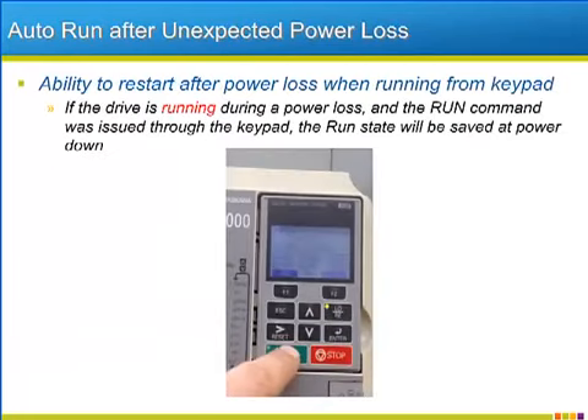Some remote applications that receive their start and stop sequencing from the keypad often run into problems when trying to restart after power losses. Since the run input was a momentary input latched by the drive itself, the run is lost when the drive loses power. The P1000 can be programmed to store the current run state during any power loss, intentional or not. When power is restored, the function will continue to operate the same way it was prior to the power loss. The simple video on this slide shows the auto run storage function in action.